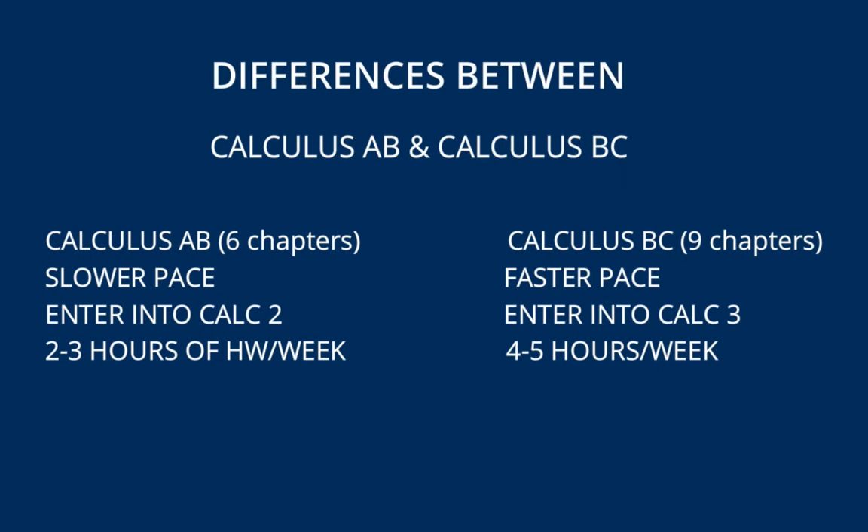A few differences between the two courses: Calculus AB covers six chapters in our textbook, whereas Calculus BC covers nine chapters. Calculus AB moves at a slightly slower pace, while Calculus BC moves at a faster pace so that it can cover three additional chapters in the same timeframe.